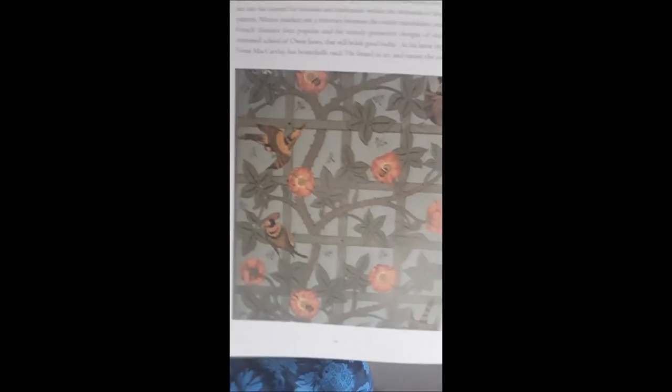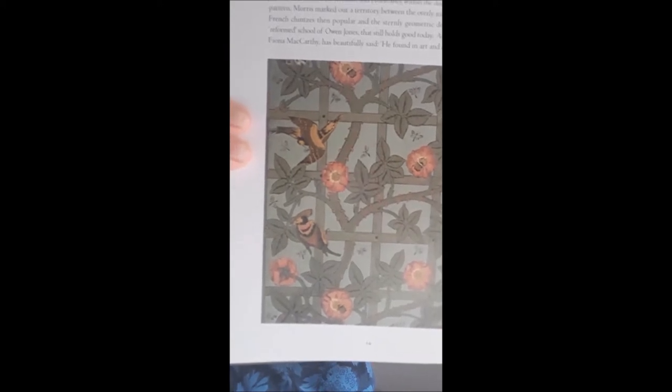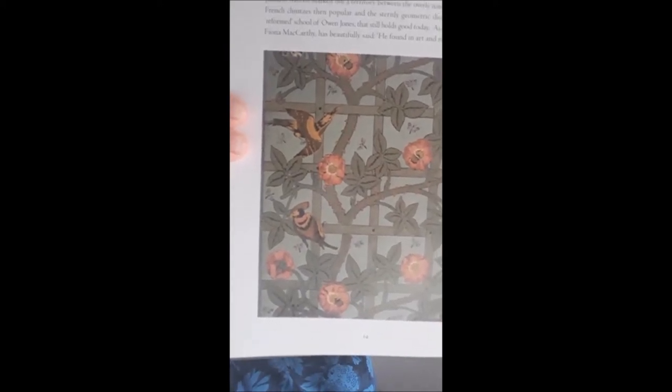He promptly decided he was going to change his life completely — he was going to train to be an architect, like you do. And from that day on, design became his passion until the day he died. One of the first things William Morris designed was wallpaper. This is the very first one. It's called Trellis and that's exactly what it is — a simple dog rose and birds. He loved repetitious design and wallpaper was a perfect outlet for that.